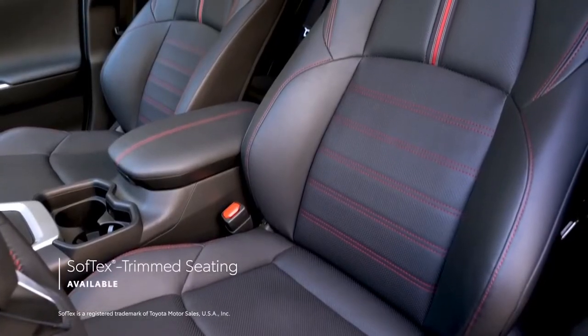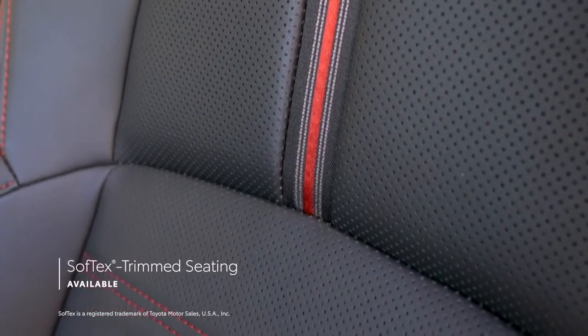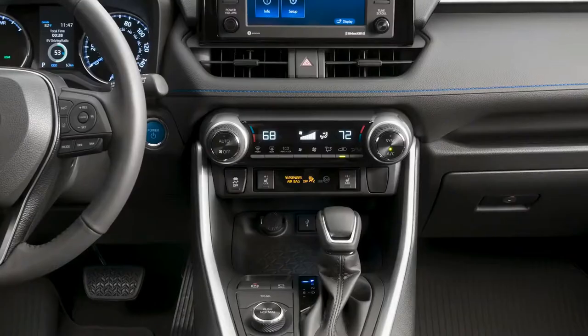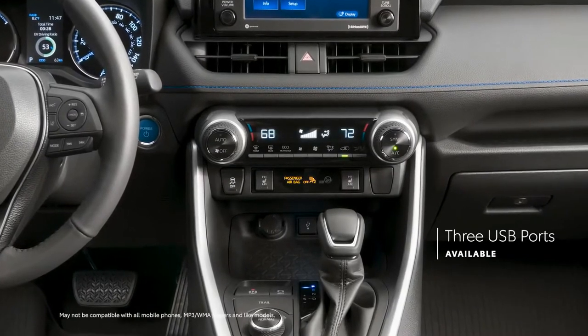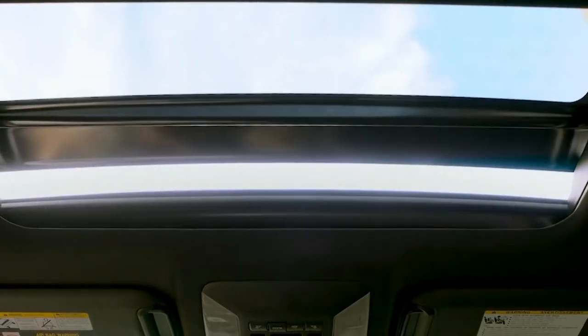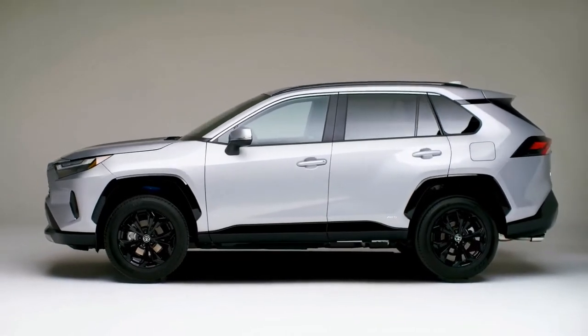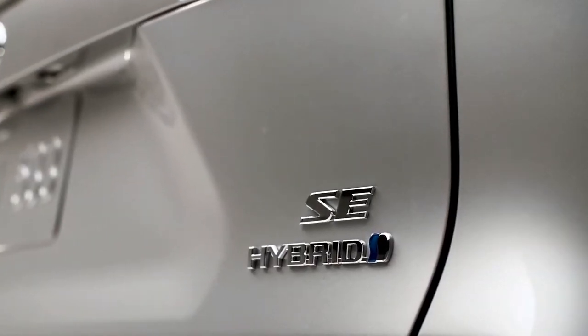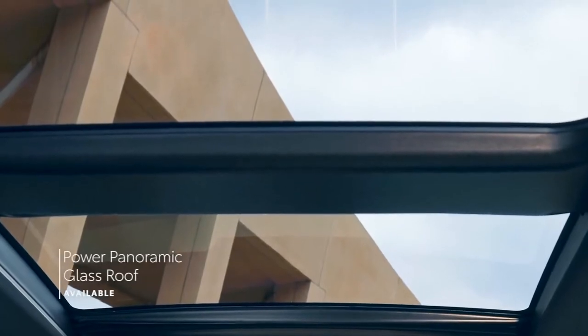For further comfort, XLE Premium, Adventure, TRD Off-Road, and Limited models feature soft-tex-trimmed seating. For extra convenience, both LE and LE Hybrid offer three USB ports. Additionally, a power moonroof comes standard on XLE Premium, Hybrid XSE, and Limited, and is available on XLE, Adventure, and Hybrid SE grades. XSE and Limited grades are also available with a panoramic glass roof.